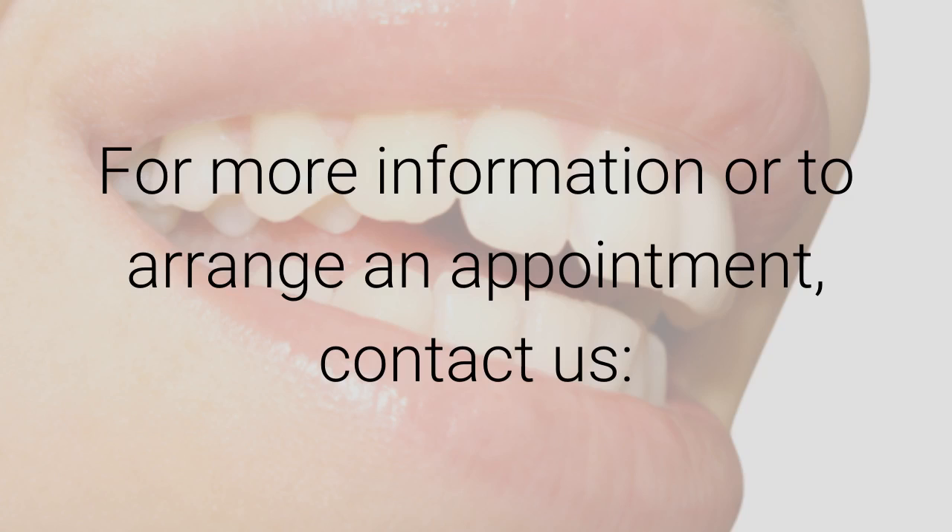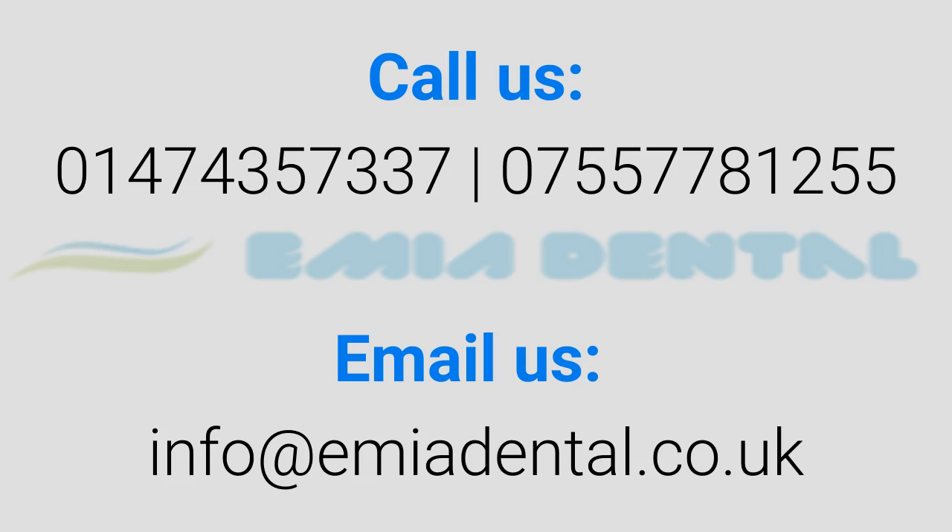For more information or to arrange an appointment, contact us at Tamiya Dental in Kent.